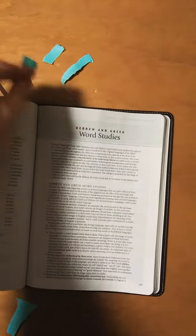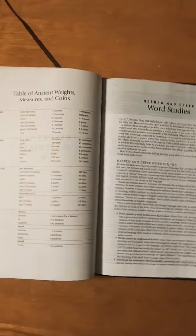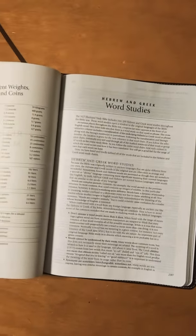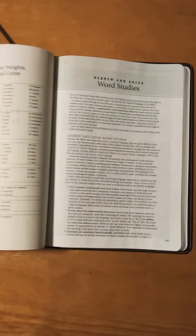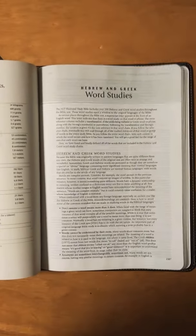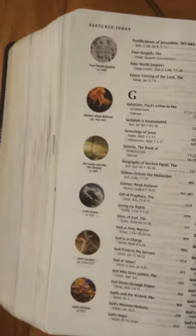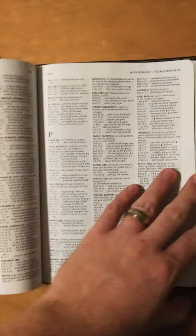Right here at the back you have a Table of Ancient Weights, Measures, and Coins. And you've got word studies. I was worried this Bible didn't have that, because word studies are extremely important. If you want to understand the Bible, you need to understand what the words mean — the New Testament was written in Greek, and Greek words don't always mean the same thing as English words. And again, you have more imagery and illustrations throughout.